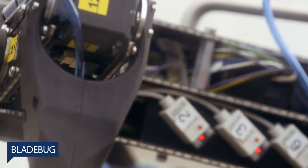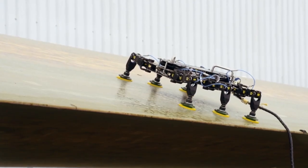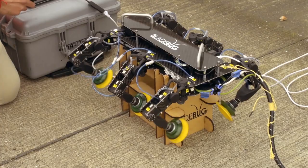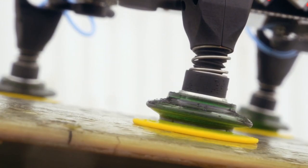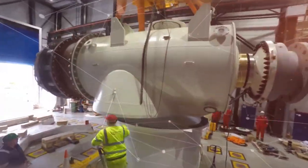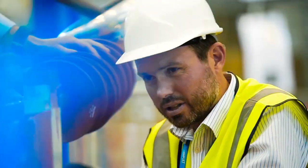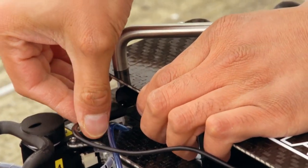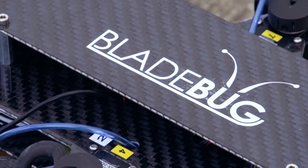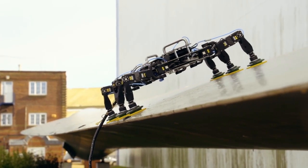Bladebug: Robots can definitely make life a lot easier for humans, and that was the aim of Bladebug, a UK startup that has developed insect-like robots to inspect, maintain, and repair offshore wind turbine blades without the need for rope access. As the offshore wind industry enters a rapid phase of growth, the challenges to keeping turbines spinning and optimized grow with it. Bladebug is developing advanced robots to assist technicians in the inspection and repair of turbine blades without the need for rope access.